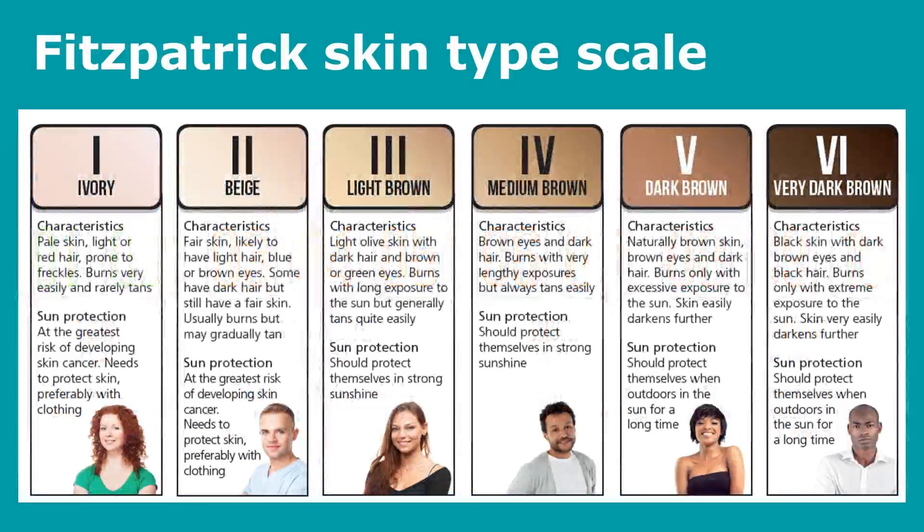There's also the Fitzpatrick scale to help people identify their susceptibility to solar radiation. The scale ranges from 1 — ivory, very pale skin, usually people with red hair — through to 6, which is very dark brown skin. People with Fitzpatrick scale 1 are very susceptible to sunburn and should avoid UV exposure because they are at a higher risk of developing skin cancer. The scale runs from beige, light brown, medium brown, dark brown to very dark brown. People with very dark brown skin have naturally a high amount of melanin, which gives them more natural protection against UV exposure.